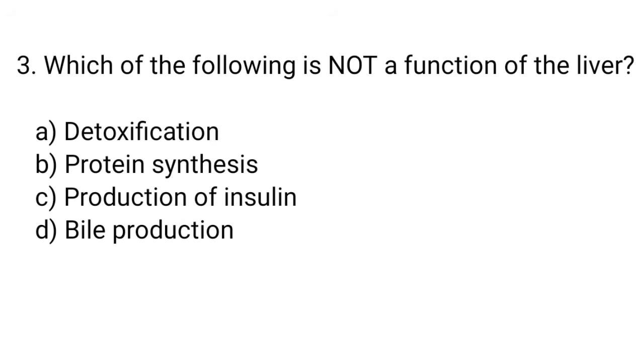Question number 3. Which of the following is not a function of the liver? The right answer is option C. Production of insulin.